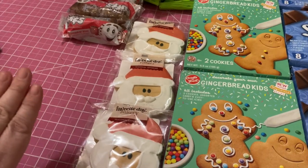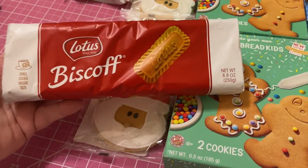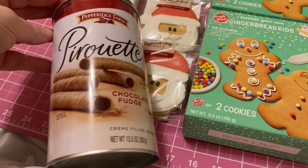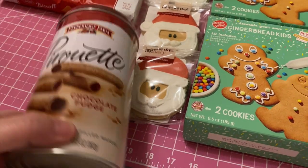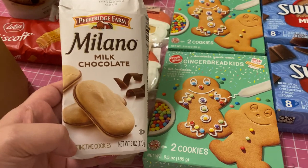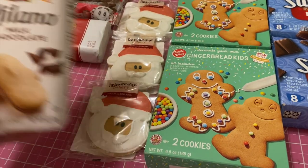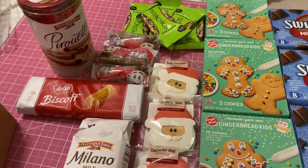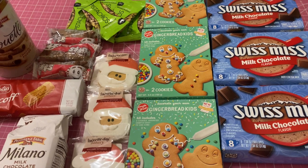Each child is getting their own favorite cookies. For Courtney I got her these little biscuit cookies. For Ross he's getting these little wafer cookies — I'm not sure how you say those. And my oldest son loves these Milano milk chocolate cookies, so he'll get those. So this is all of their treats that they'll get on Christmas eve in their Christmas eve bags.